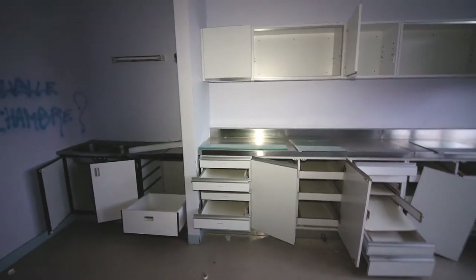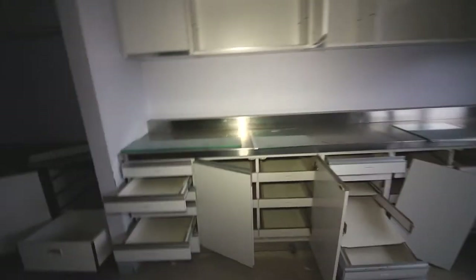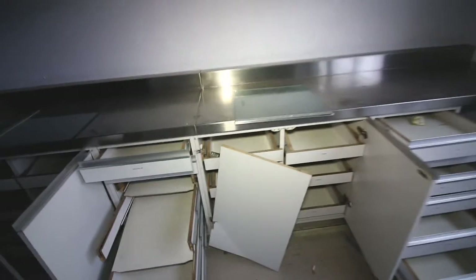This was some kind of doctor consultation room because there's this metal table. I'm really amazed how intact this place is. Well, there is a lot of damage going on, but most of it is still intact.